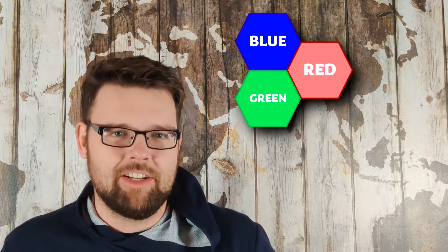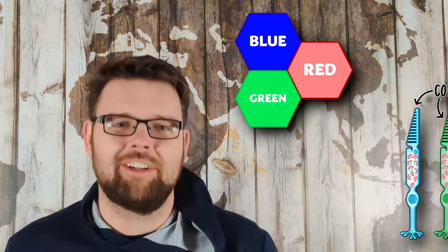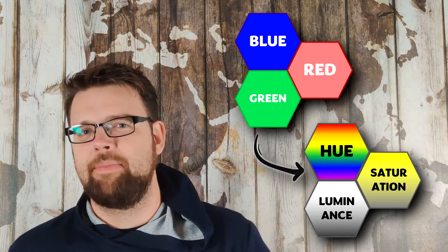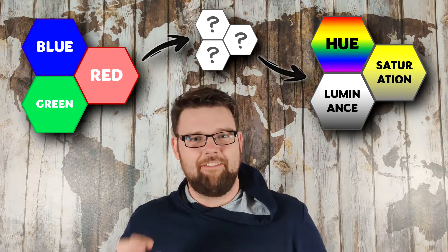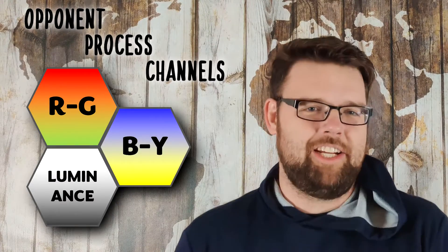A normal human retina generates signals in RGB — it has to, that's how your cones work. But along the way to your brain, it gets transformed. By the time it gets to the deep recesses of your conscious mind, the color is now recognized more in an HSL color model. Before you think about it too hard — no, colorblindness also doesn't really make sense in an HSL color model either. Instead, we actually have to look at the middleman of this RGB-to-HSL transformation called the opponent process channels.